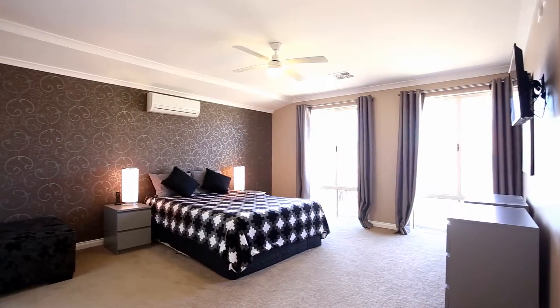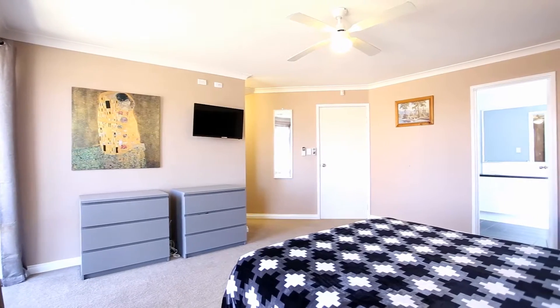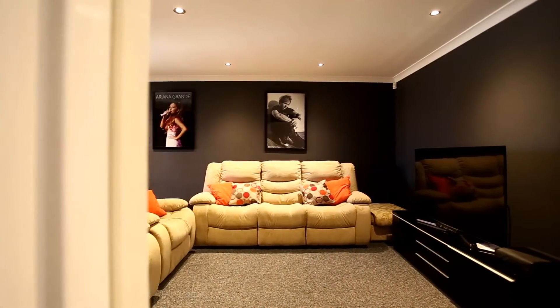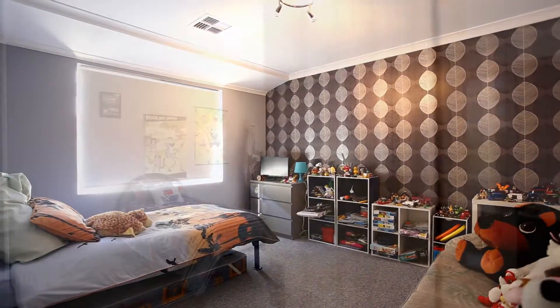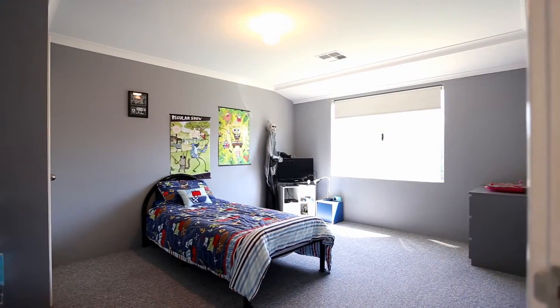Spacious master bedroom with big walk-in robe, the en suite has a double shower, and you'll really enjoy watching movies in this fully enclosed theatre. The kids will love to escape to their queen-size bedrooms, all with built-in robes.